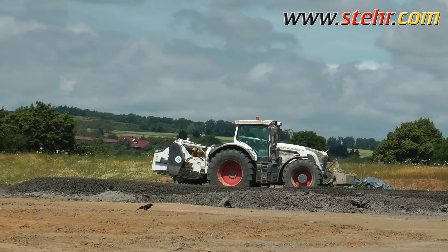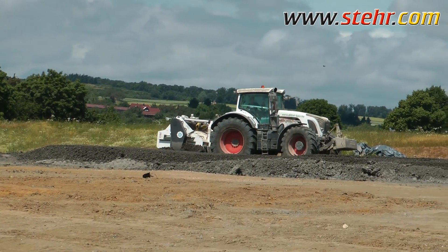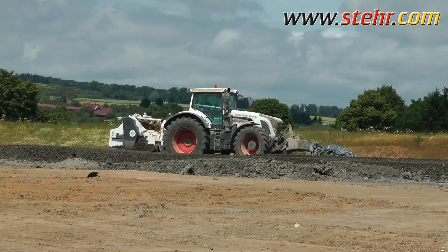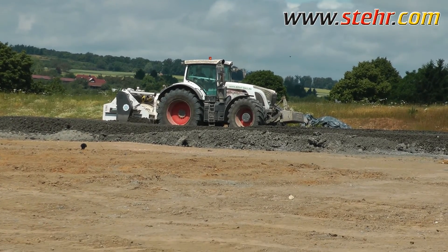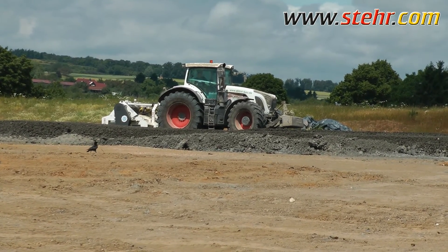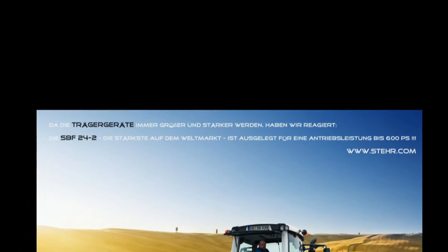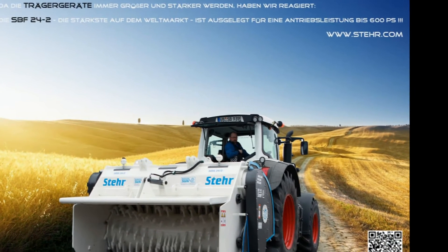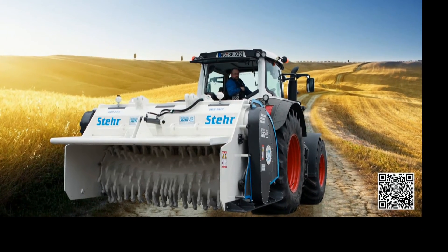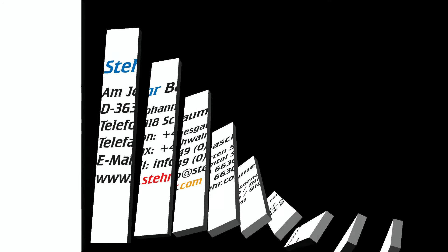These words say it all and prove once again that the Stair professionals understand their craft. With the new soil stabilizer SPF 24-2, they are well ahead of everyone else. You can find more innovative Stair ideas on www.stair.com.